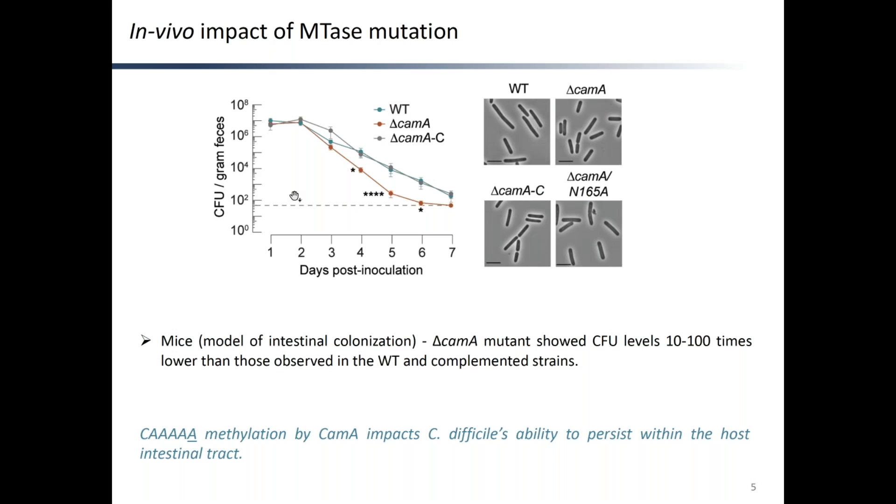Here I show the effects of the Delta CAM-A mutation in the mouse model. Mice were used to test each of the three genotypes — wild-type, Delta CAM-A, and Delta CAM-AC, the complementation of Delta CAM-A with the wild-type mutant — and we found CFU levels to decrease steadily from day 2 post-inoculation to day 7. Notably, the Delta CAM-A mutant showed CFU levels 10 to 100 times lower than those observed in the wild-type and complemented strains — note that this is a log scale. The bacteria were cleared from the feces roughly 6 days post-inoculation for the M-tase mutant, while they were still detectable at day 6 and 7 for the wild-type and complemented strains.